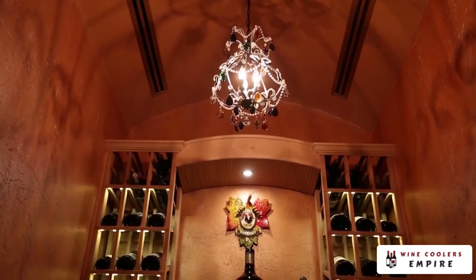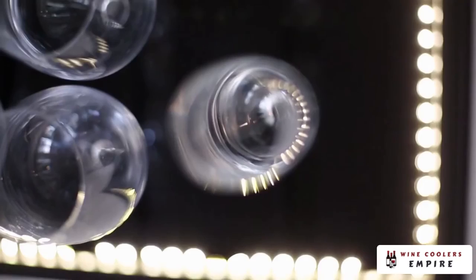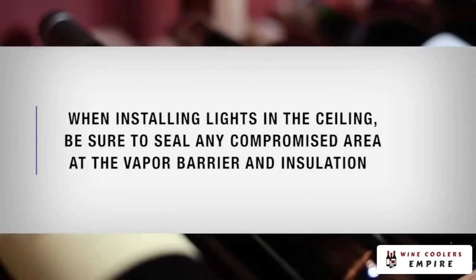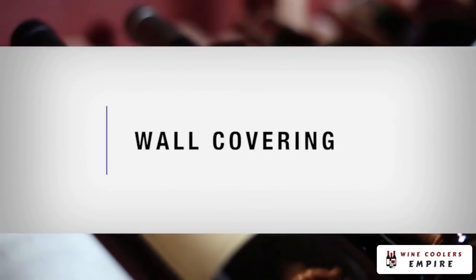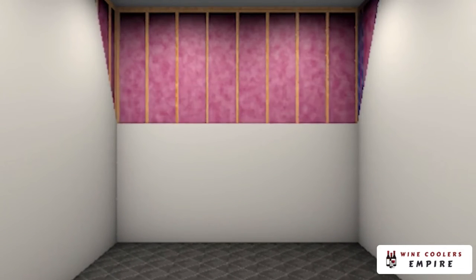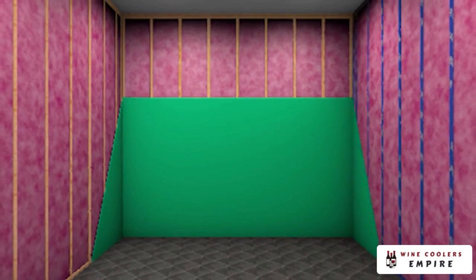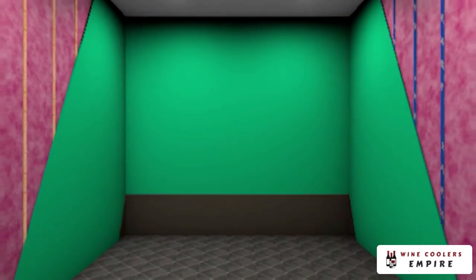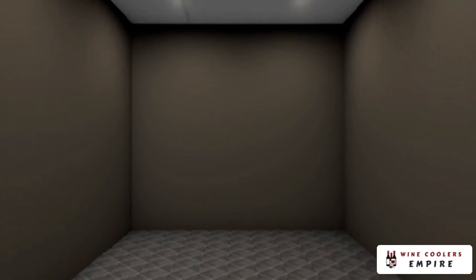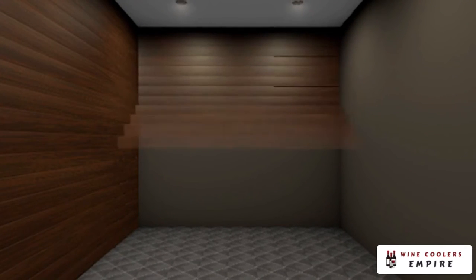We recommend using low voltage lights such as LEDs or fluorescents. When installing lights in the ceiling, be sure to seal any compromised area at the vapor barrier and insulation. For your walls, standard sheetrock is acceptable. However, many cellar contractors prefer to use green board due to its moisture resistance. A PVA paint formulation will provide a durable finish and help to work as a vapor barrier.